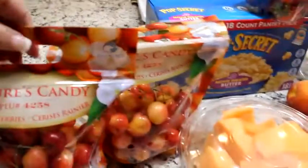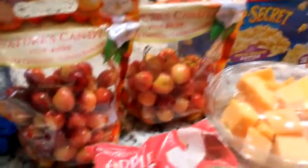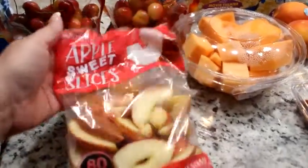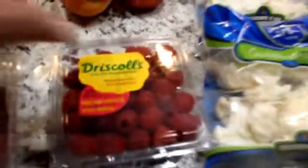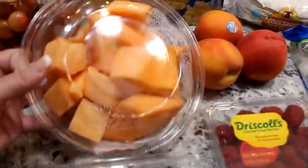These are Rainier cherries, and if y'all have a chance to try these, I highly recommend them. They are absolutely delicious and only in season for a very short time compared to regular cherries, but I got two bags — my kids love them, I love them. I got a bag of apple sweet slices, a container of strawberries because they just looked really pretty, and some raspberries — those are more for my husband.